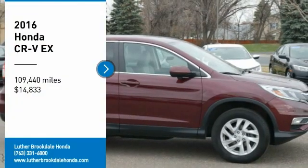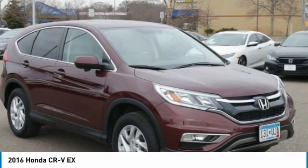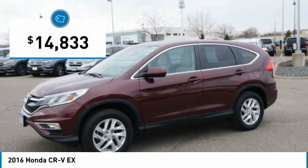Take a ride in a 2016 CR-V — a top recommended vehicle because of its car-like driving manners, good value, cool technology, and comfy interior, and is priced below $15,000.